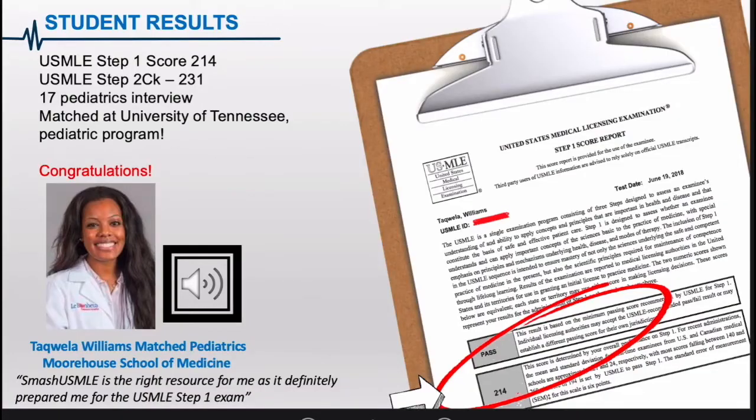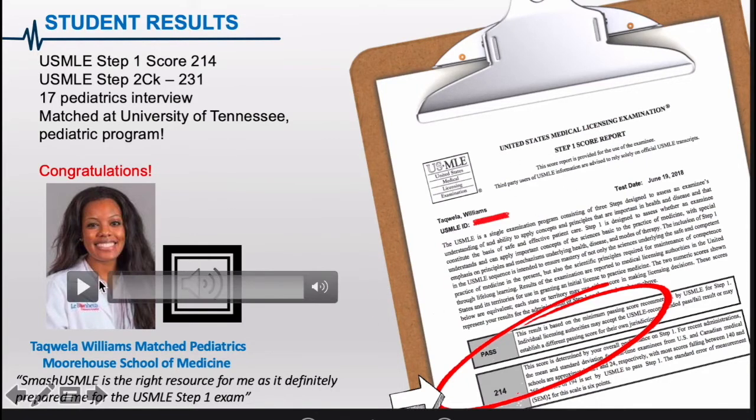Would you like to be like T'Quala Williams? I am so proud of Dr. T'Quala. She took SMASH USMLE review, went to Morehouse School of Medicine — I actually met her personally — and she got a 214 on Step 1. She ended up getting a 231 on Step 2, and she got 17 interviews for pediatrics. She matched into the University of Tennessee Pediatric Program and she's a first-year pediatric intern. She sent me a USMLE score report, and I just wanted you to listen to her story.